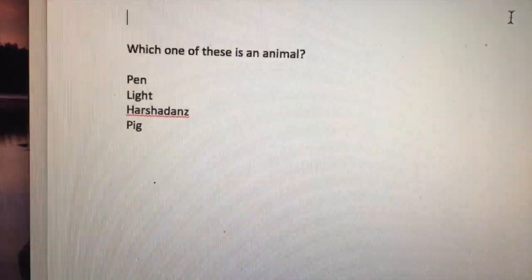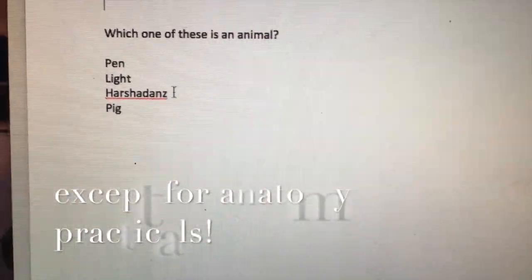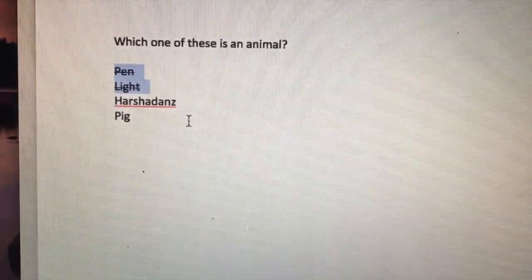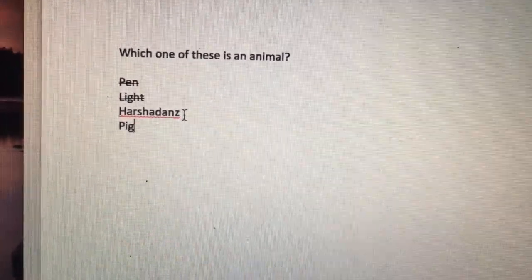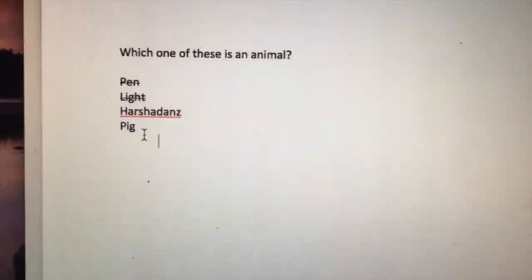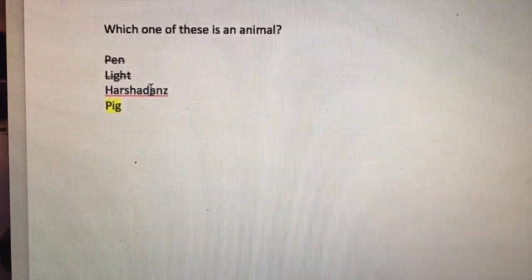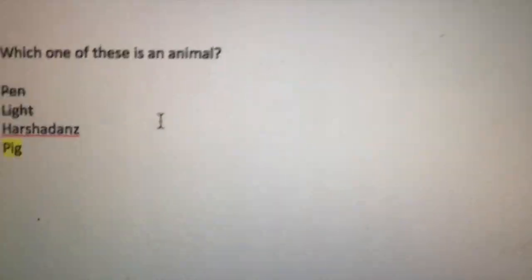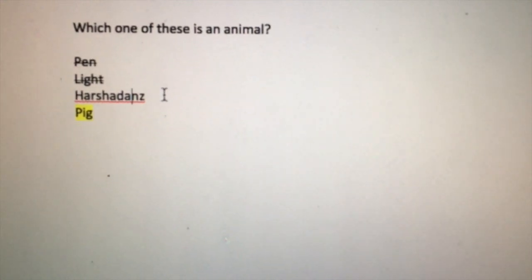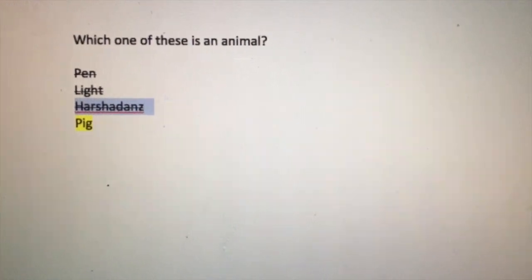Last but not least: test-taking strategies. During a multiple choice exam, which is basically every exam in medical school, you're going to have choices that you know immediately are wrong — you can cross them out. But sometimes there are choices you've never heard of, and that makes you think it must be the right answer and you're just missing it. I say always go with your gut. If you went through every detail and not once did you ever hear a particular word or term, it's probably a made-up phrase or a completely unrelated answer. Cross out what you know is not the answer and go with your gut.